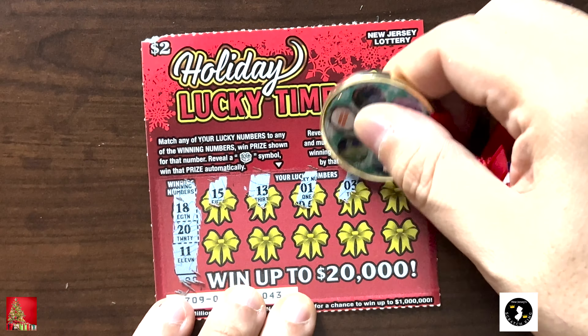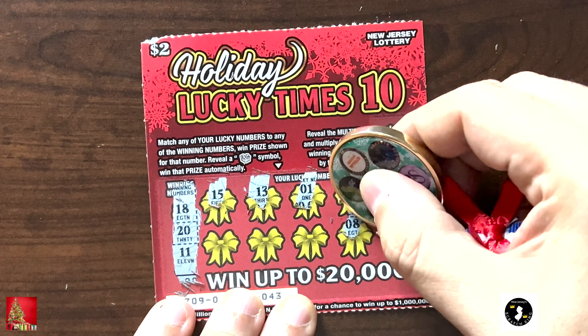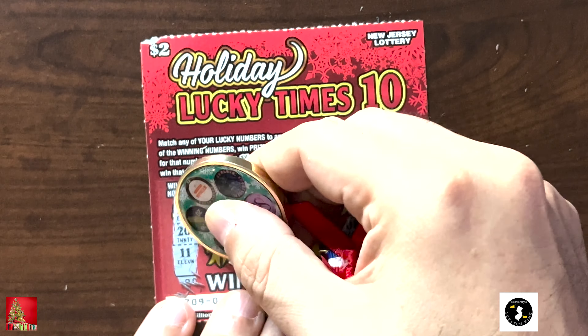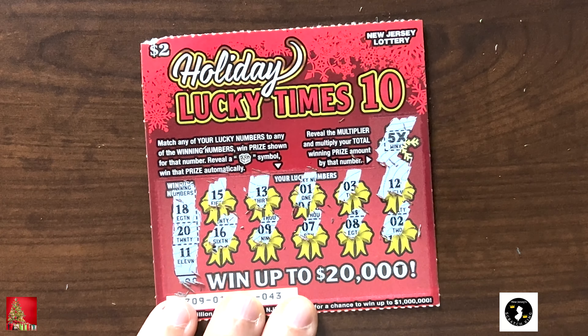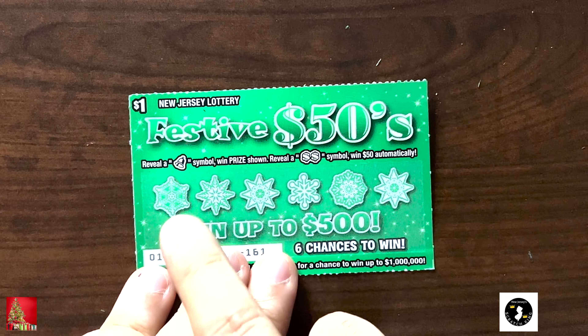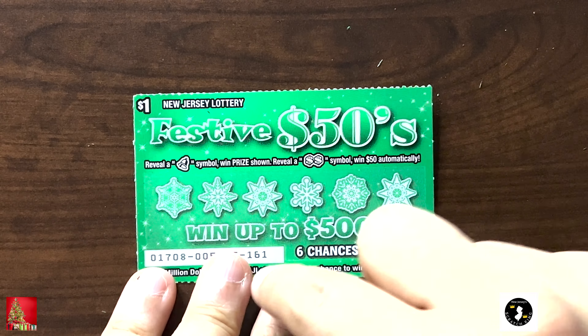It's a present hunting symbol game — win the prize and you can multiply your winners. Numbers are 18, 20, 11, 15, 13, 1, 3, 12 — one off — 2, 8, 7, 9, and 16. No winners. The 5x would have been the multiplier.